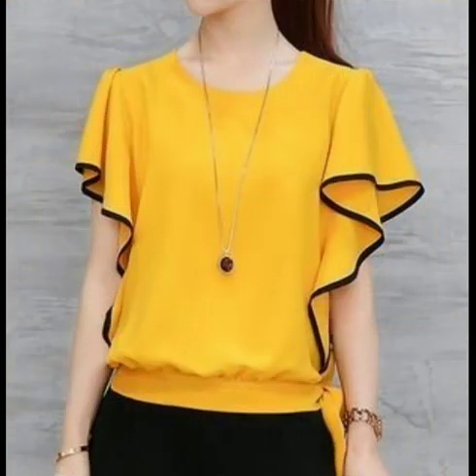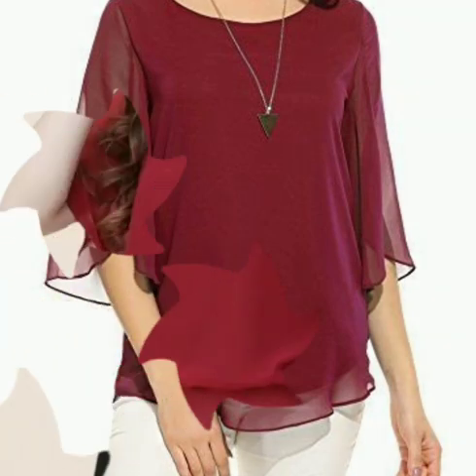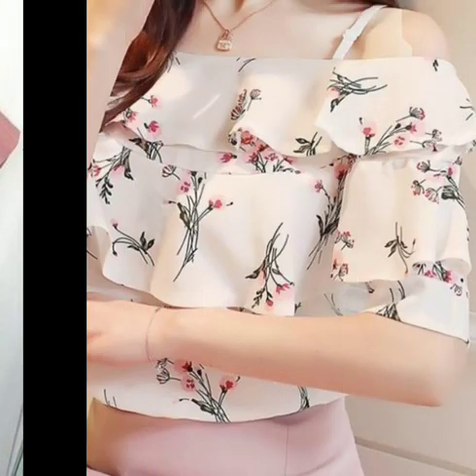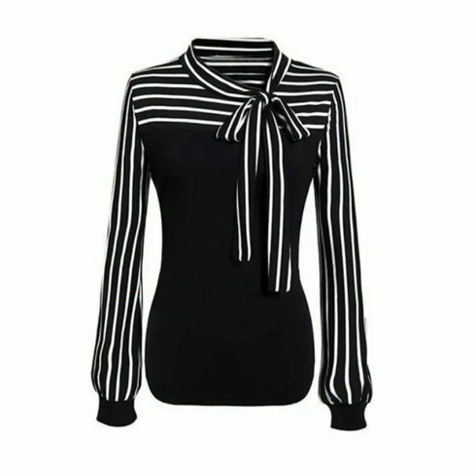Today I am sharing a collection of ruffle sleeve designs, and I am sure you will like this video. I have collected a very good ruffle sleeve design collection for you. You will see different types of designs in this video — different types of ruffles and different ruffle sleeves.